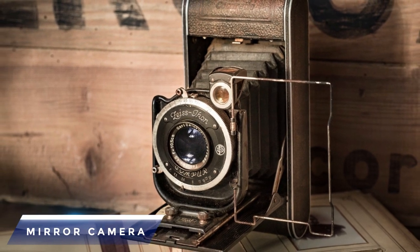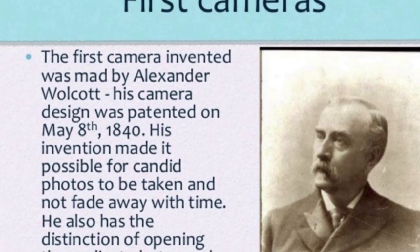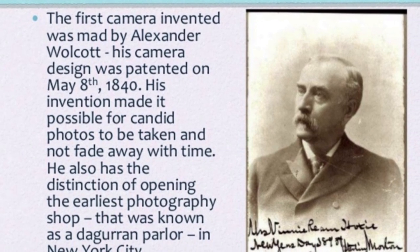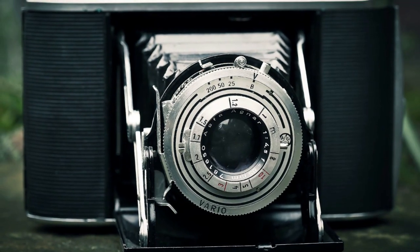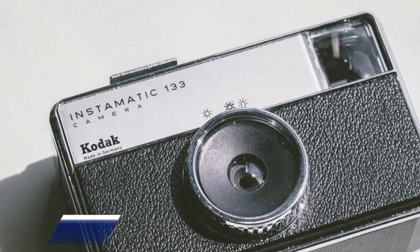Daguerre's camera technology had a flaw where the pictures vanished quickly. This was corrected by American inventor Alexander S. Wolcott, who invented the mirror camera. Instead of a negative image with reverse colours, this camera created a positive impression.